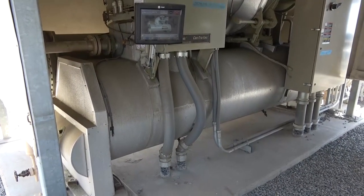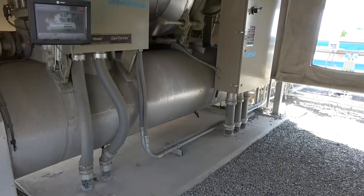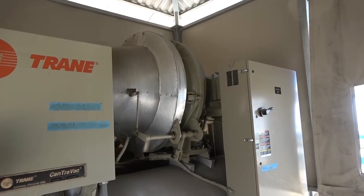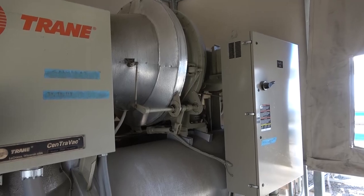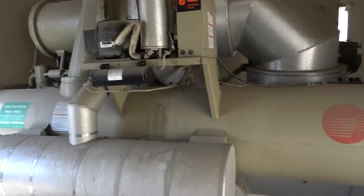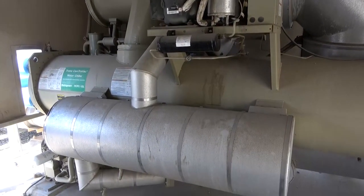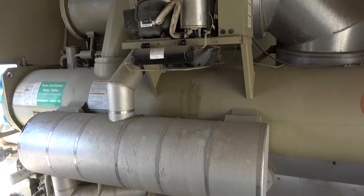Inside the chiller building, the first chiller shows the evaporator — a large heat exchanger in the foreground at the bottom — with the compressor directly above it. Switching to the second chiller provides a clearer view: the compressor compresses the gas down into the condenser, the large heat exchanger in the foreground, with an economizer in front. The evaporator is behind the condenser. Together this gives a good feel for all the components within a typical chiller.